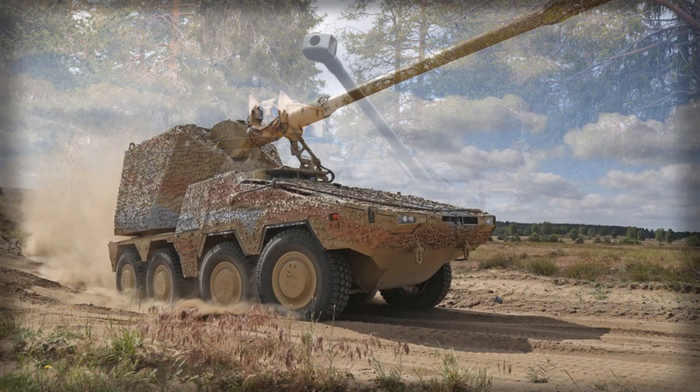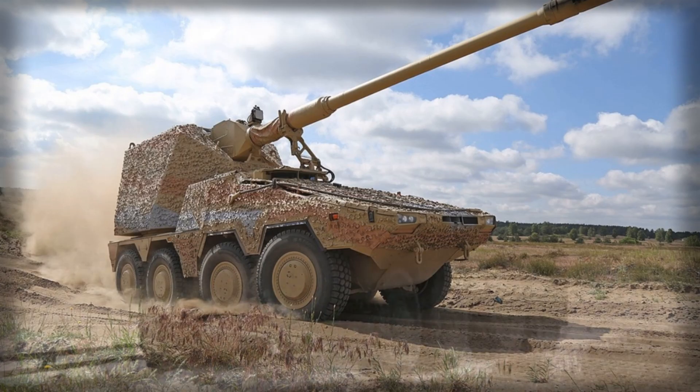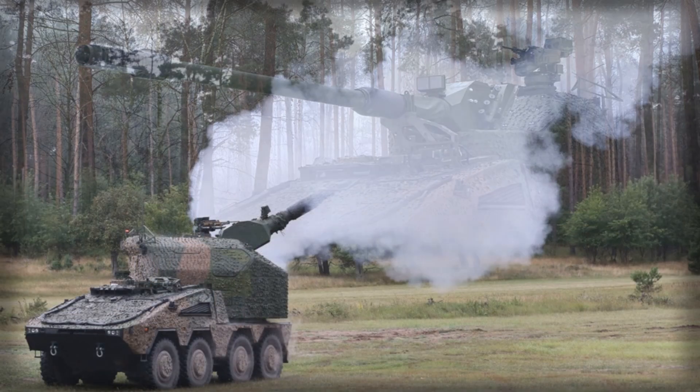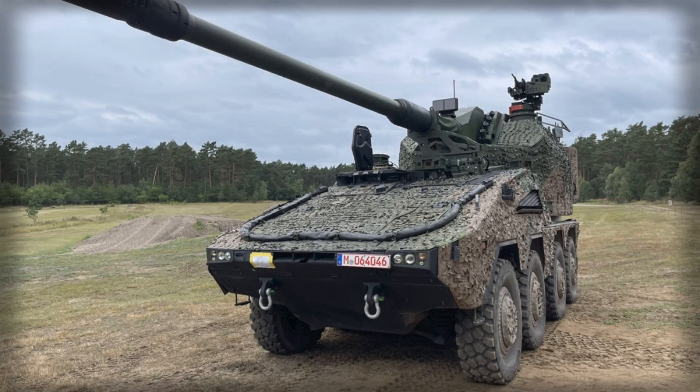Nonetheless, prospective buyers must weigh these benefits against practical considerations. The RCH-155 is complex, and its high-maintenance demands could challenge militaries unaccustomed to German engineering intricacies. The price point is substantial, making it a considerable investment, especially when contrasted with less costly but still capable systems like the French Caesar or Swedish Archer. Lead times for production are another factor, as major orders from Germany and the UK could delay availability for smaller or late-adopting countries.